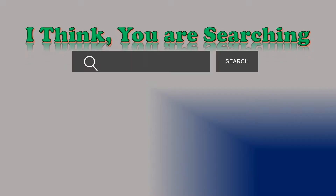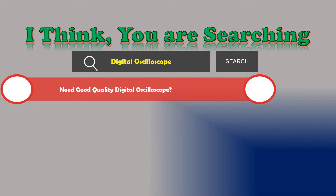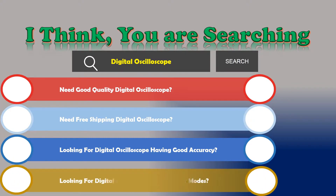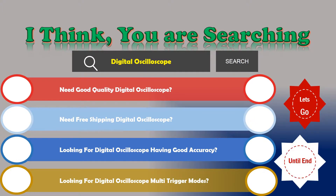Hi, I think you are searching about digital oscilloscopes, and obviously you are looking for: a good quality digital oscilloscope, free shipping, good accuracy, and multi-trigger modes. If the answer is yes, then let's go and stay until the end — we are just reviewing the top three best digital oscilloscopes.